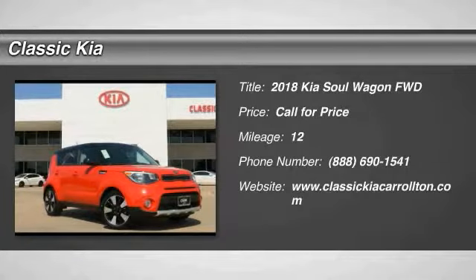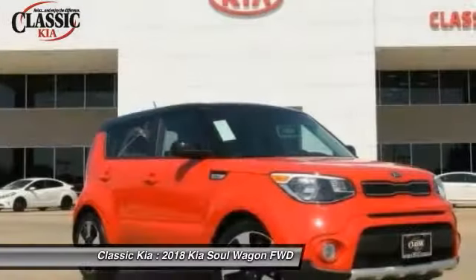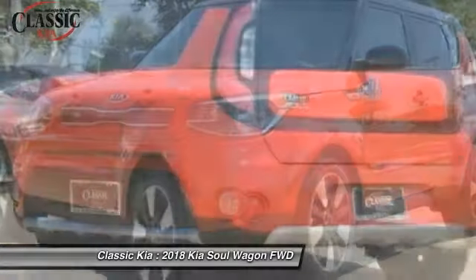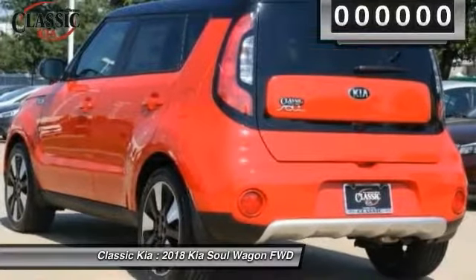Stop by and take a look at the 2018 Soul. The Soul is quick and ready with its innovative catchy style, a sharp, roomy and well-fitted cabin, and a comprehensive list of safety and fun features.